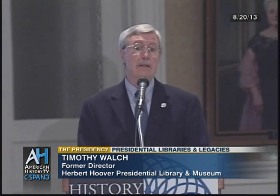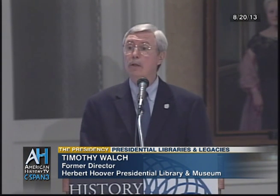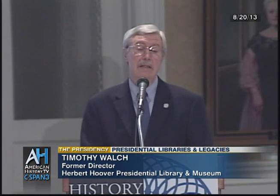Into the 1920s the plan was still that the Library of Congress would take the papers of the president. But when Warren Harding died in office, his widow refused the offer and took the papers back to Ohio. Calvin Coolidge decided not to turn to the Library of Congress either. Herbert Hoover in turn decided to take his papers back to his alma mater at Stanford University.